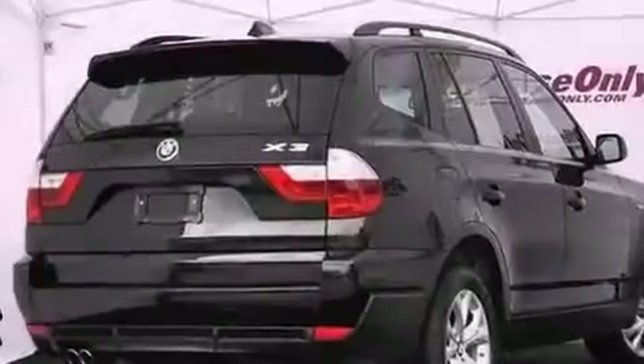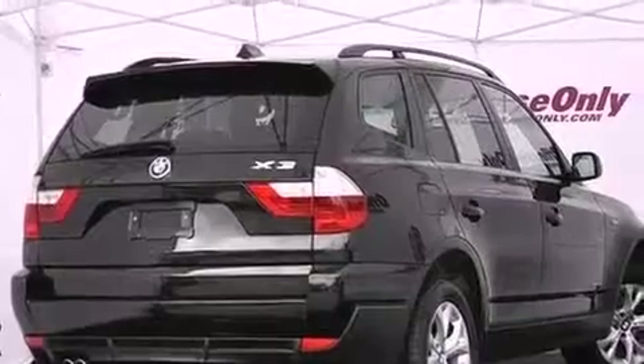Its top features and packages include the premium package, X-Drive, and adaptive brake lights.